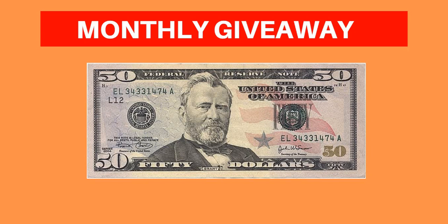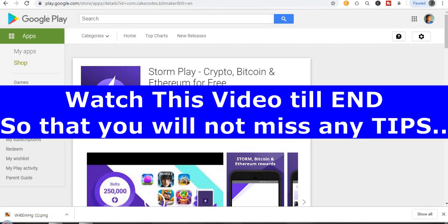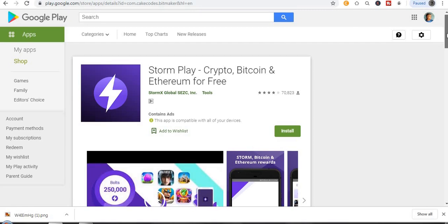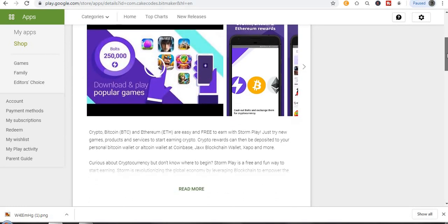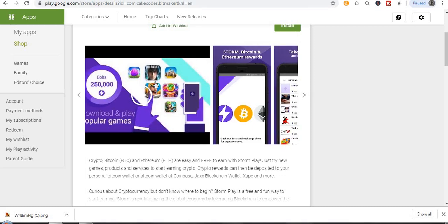Without further ado, let's get into this video. The first app I'll be showing you today is called StormPlay — earn crypto, bitcoin, and ethereum for free. You'll just be watching different kinds of videos and playing games. That's all you have to do on this app. You can see different kinds of games right here.